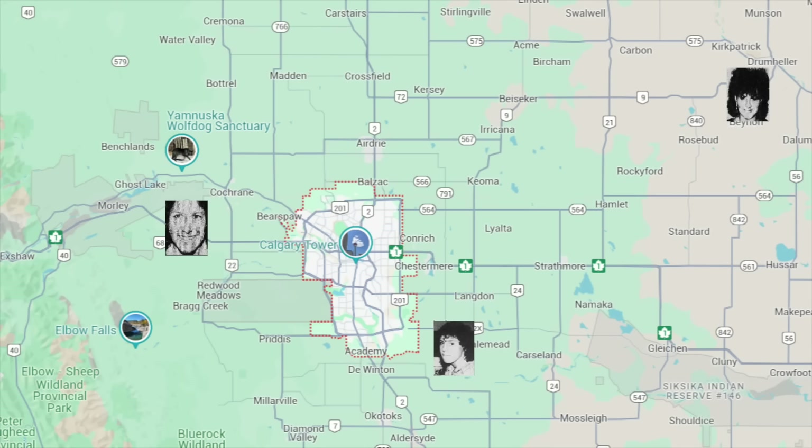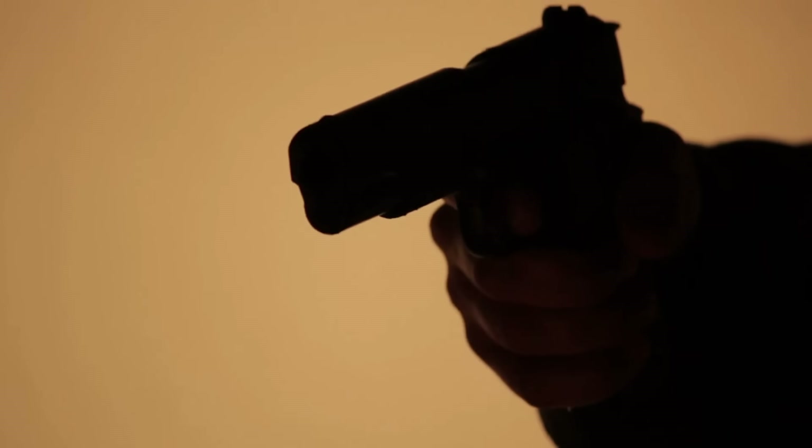In the spring of 1988, 20-year-old Sheila Ritchie was living on the streets of Calgary. On April 18, 1988, she went missing. She was found in a field southeast of Calgary a month later, on May 17. She had been shot to death.